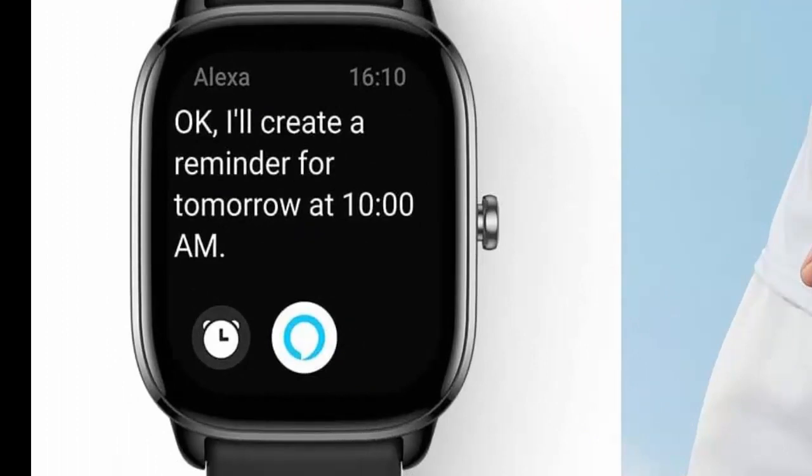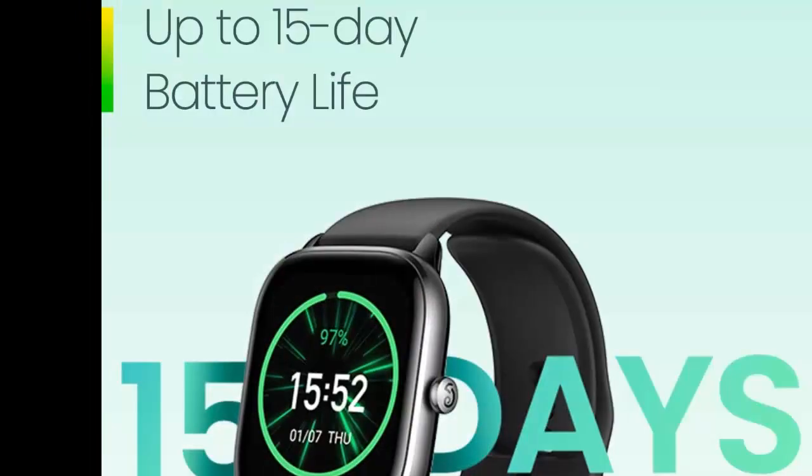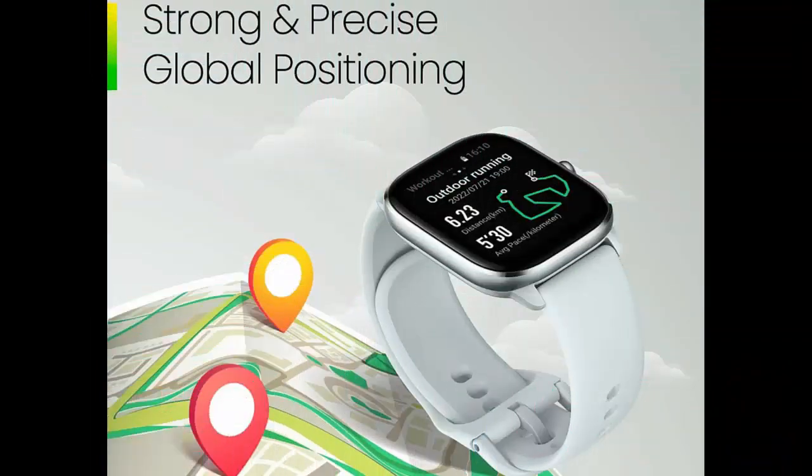Easily set an alarm, ask a question, get a translation, and more with the Amazon Alexa feature of the watch. Packed with smooth and low power consuming ZEP OS, which features over 10 mini apps including the Home Connect third-party app to help enhance your daily life.